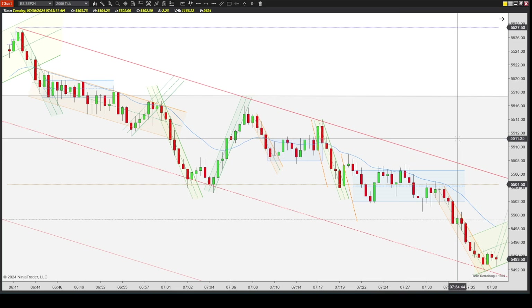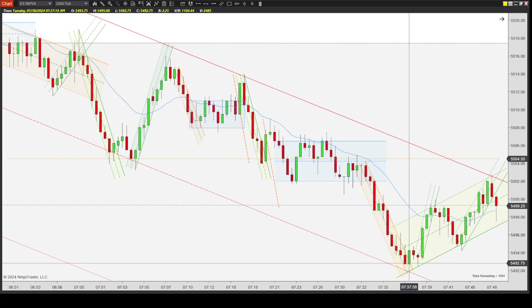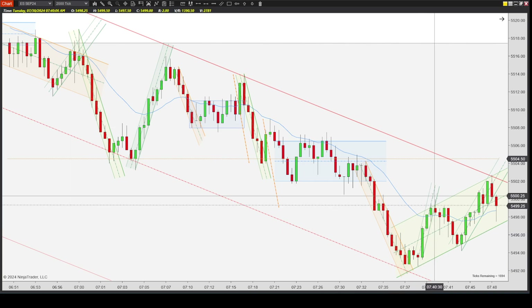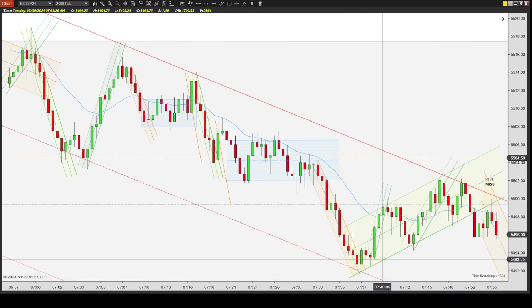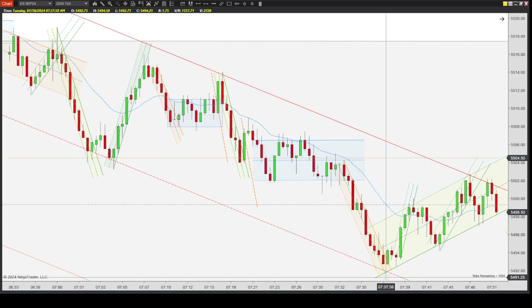So prices continue moving down, breaks out, kind of follows this path down — a little choppy, a little hard to read. It was a new low here, first entry short, pull back. You technically have a second entry short but this isn't a good signal bar for the second entry short, so I definitely had to leave it alone. It pushes up, and at this time — after this candle — I drew this up channel and thought, okay, we're clearly in some kind of push up.